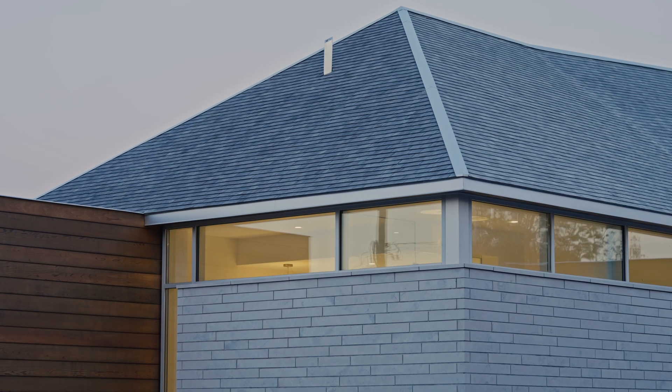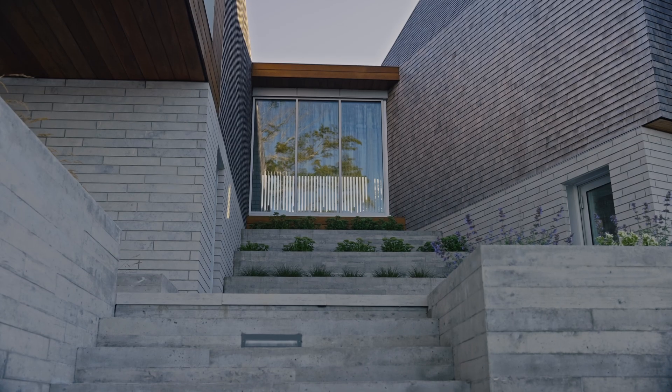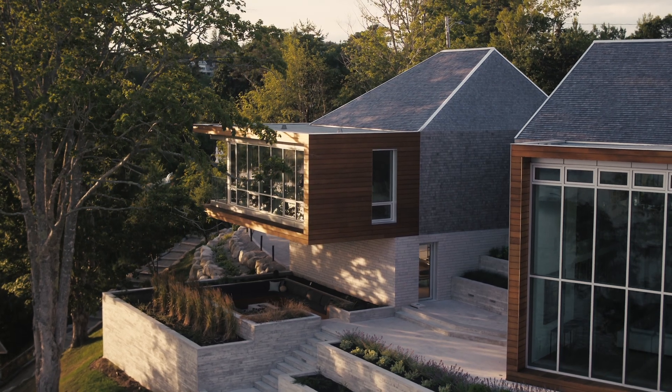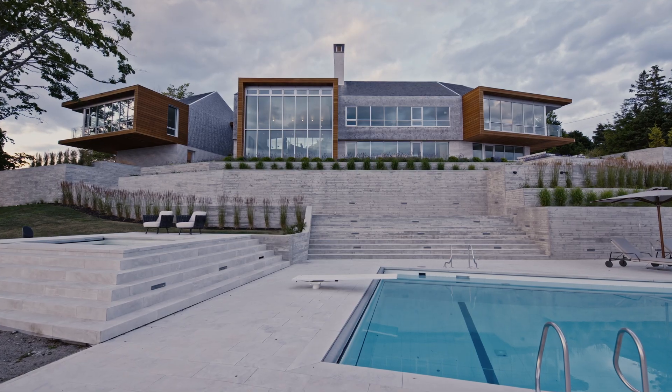We used limestone and different types of cedar for both the walls and the roof, which really tie into this beautiful context. Of course, on the water side you have these huge lenses that focus out with different focal lengths that look out in different vantage points.